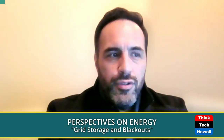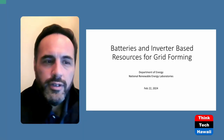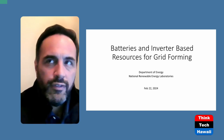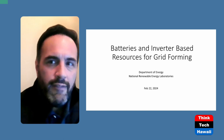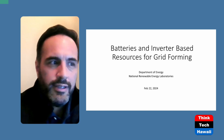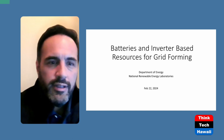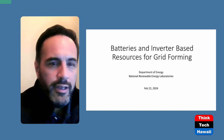Good afternoon everybody, this is your host Guillermo Salvatier. Today on Perspectives on Energy here on Think Tech Hawaii, we'll be talking about batteries and inverter-based resources for grid forming — specifically, can we use grid storage to recover from a blackout? I am the Director of International Services for HSI, the Health and Safety Institute, and I've been in the electric utility industry for over 30 years.